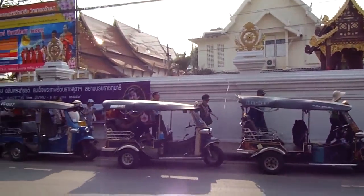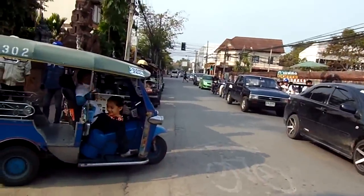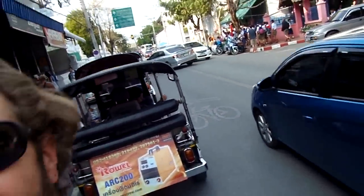That is a lot of tuk-tuks. Look at that! That was a lot of tuk-tuks. Pretty crazy.